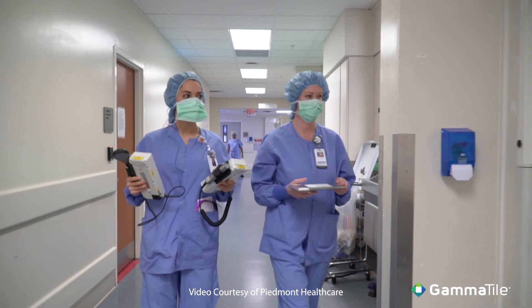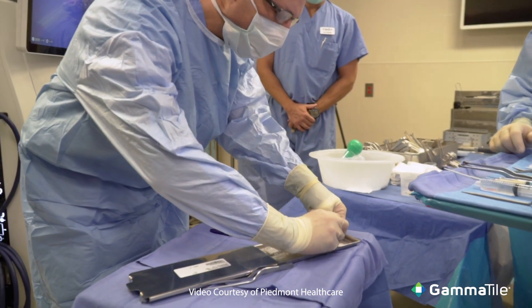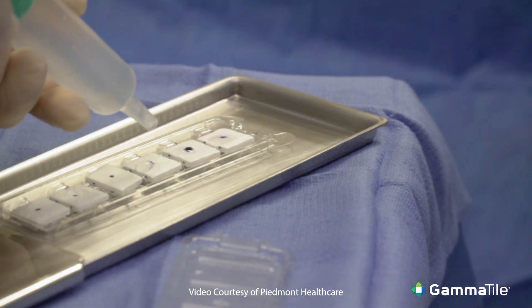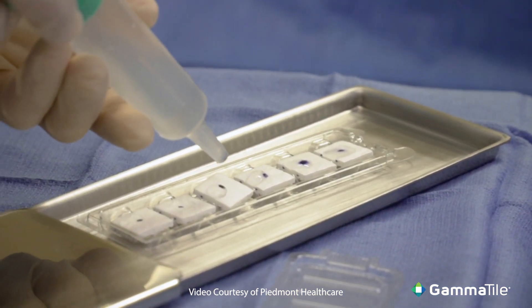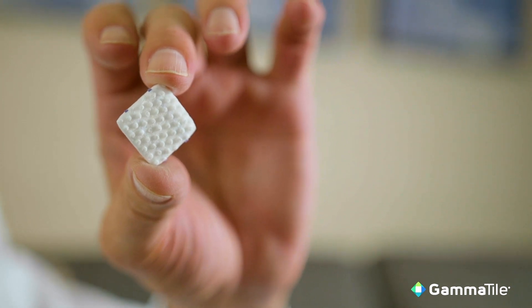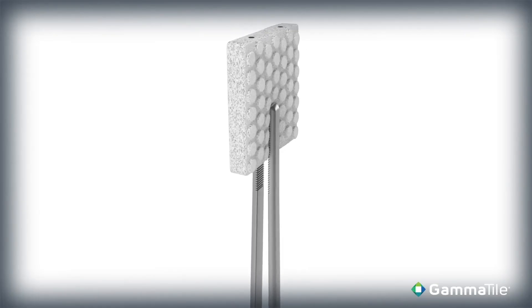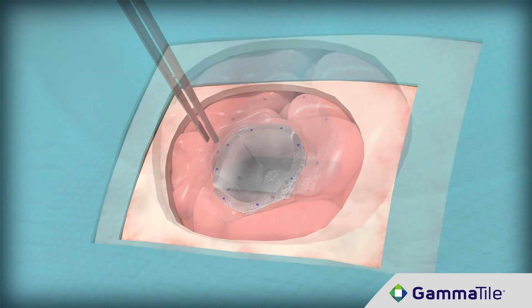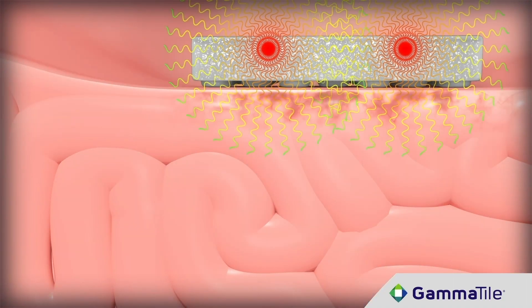With GammaTile, all of that has been solved. You have the seeds embedded into a material that keeps them in perfect orientation, so you're able to get a perfect distribution in a very simple way. By simply placing the tiles up against the tumor bed, there's almost no way you can go wrong.